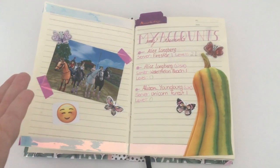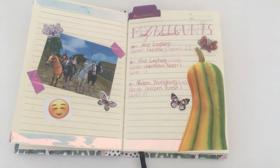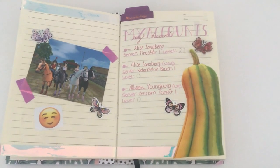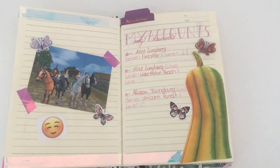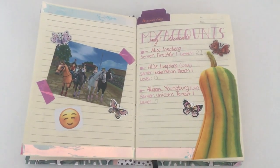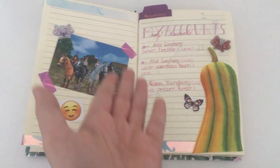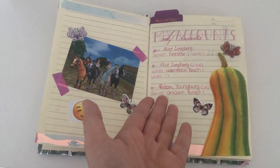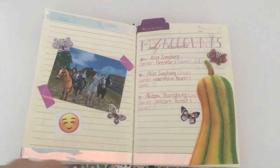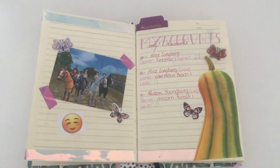The accounts page shows what servers I'm on and what level I am. My Star Stable account that I always record on is Alice Longberg and I'm on Firestar at level 21. I also have a USA account but I haven't levelled up there yet, and same with the UK — I'm on Watermelon Beach and Unicorn Forest on those servers, so I need to go do a bunch of quests.